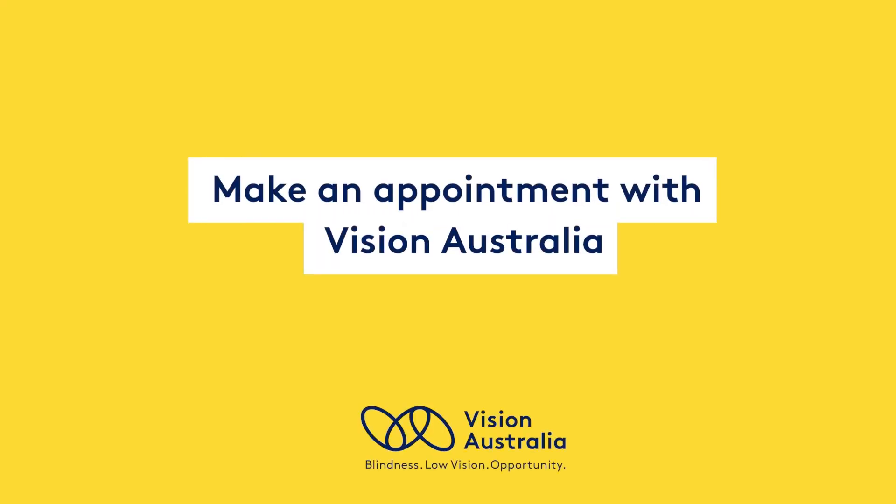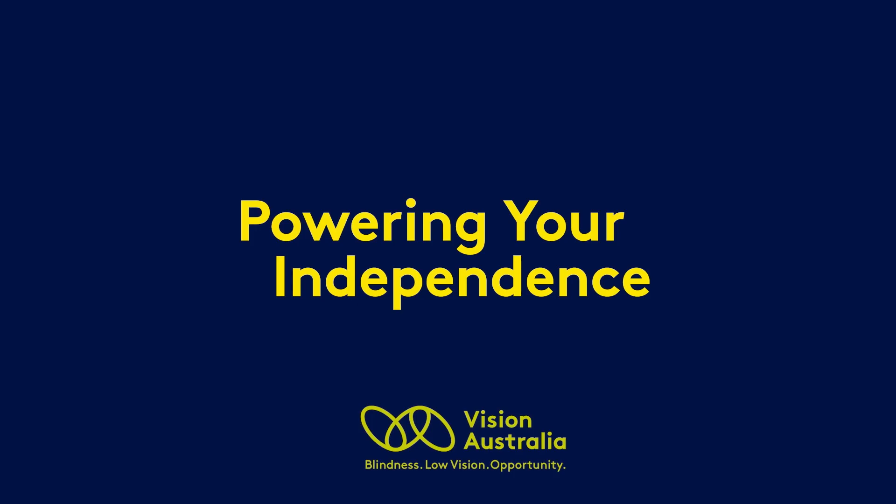Make an appointment with Vision Australia. Call 1300 847 466. Powering your independence. Vision Australia — Blindness. Low vision. Opportunity.